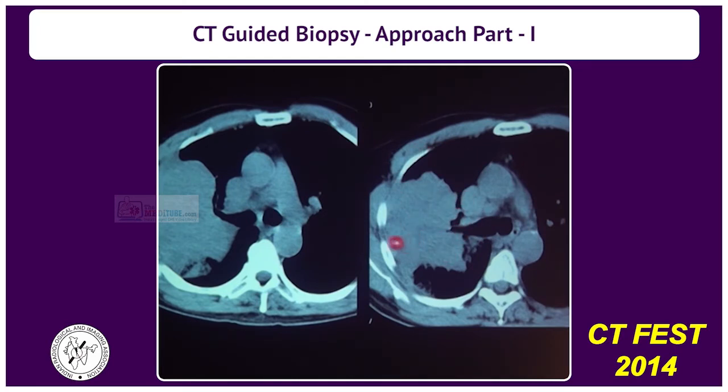This is the post-obstructive atelectasis, and it's so easy to just put the needle straight inside and take material out — but that's when we would get a negative biopsy, because at this point all you have is collapsed parenchyma. You need to go in towards the bronchus. If you've had a contrast CT or a PET-CT done, you will know where the active lesion is and you need to go all the way in.